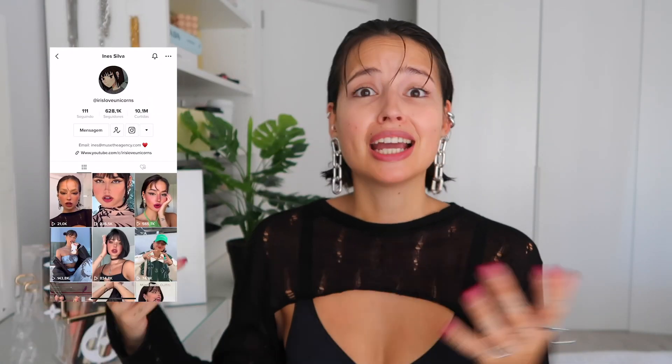Hey guys, welcome back to my channel and welcome back to another episode of TikTok Made Me Do It. I've tried a bunch of TikTok trends here on this channel. I'm obsessed with TikTok — I downloaded the app late because I thought it wasn't for me, then became obsessed. TikTokers gave me such a warm welcome and I think it's my favorite app. I've been recreating TikTok trends on YouTube for a while and decided it was time to give this series a name.